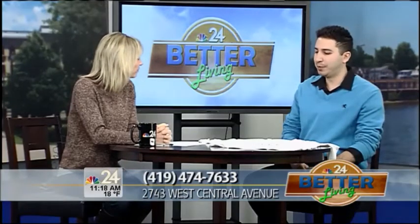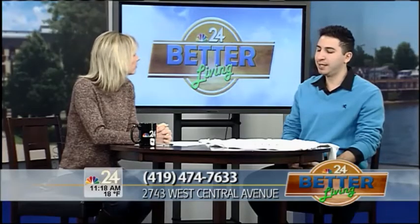Let's tell people again where you're located, what your hours are, when they can come and shop. We're located at 2743 West Central between Secor and Douglas in the Kenwood Shopping Center. We're open Monday through Saturday 10 to 8, and then Sunday 12 to 5. The new website is furniturepalacetoledo.com. Well, if you're interested in furniture, you can check out that website, see what they have to offer, and then head into the store. We'll be right back on Better Living.